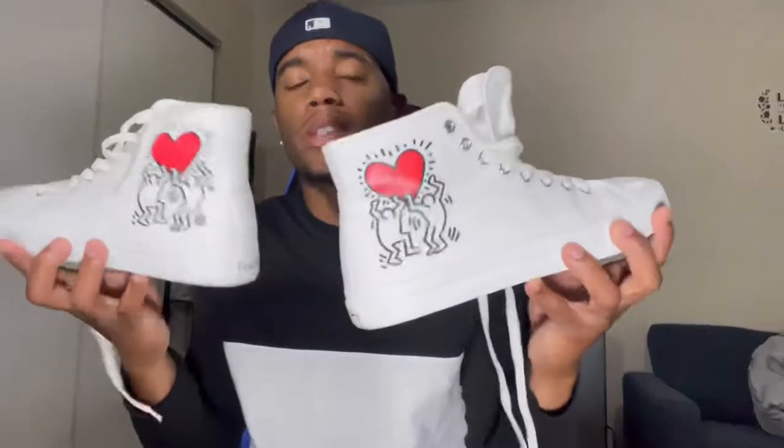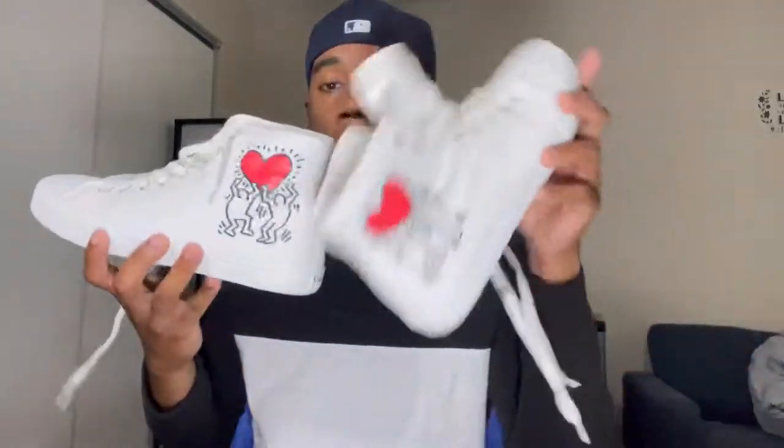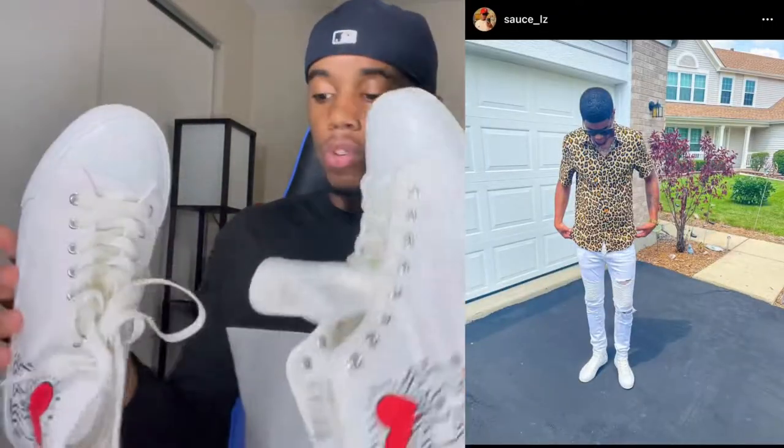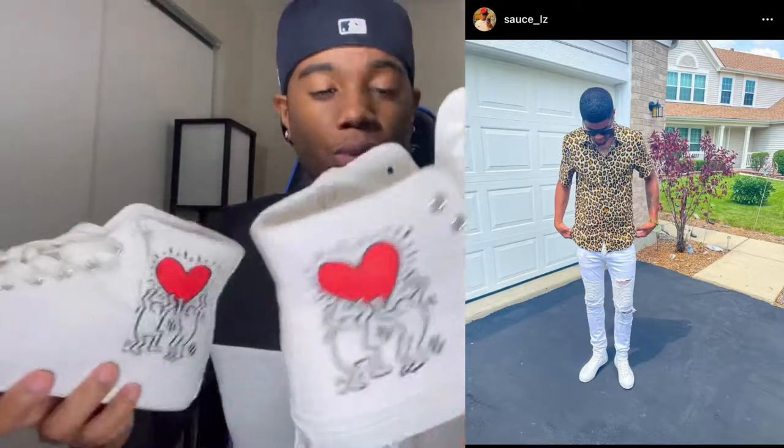I'm also going to post pictures of me wearing them — what type of pants and shirt you can wear with these. I wore these on my 27th birthday, which was July 19th. The sole on the inside looks amazing — can't get better than that. I've only worn them one time. I wore them with all-white skinny jeans and a cheetah button-up shirt. These are definitely a cop, and these were only...